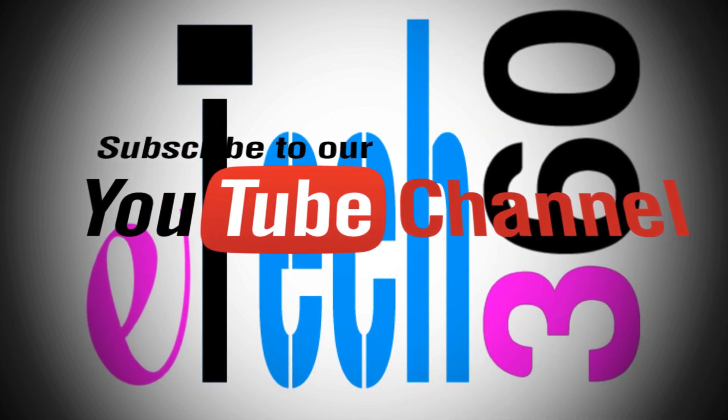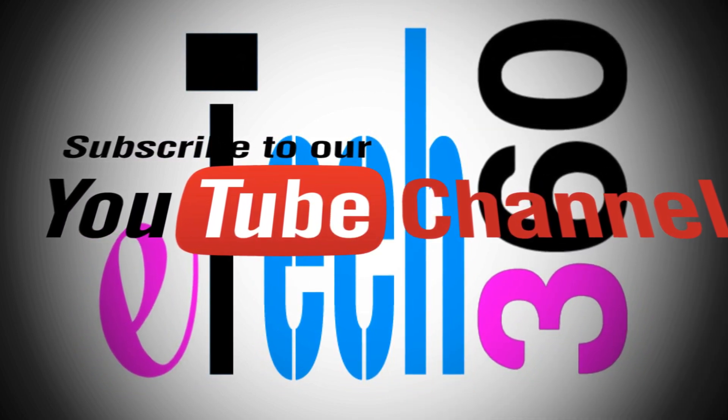Before starting the video, please subscribe to our YouTube channel E-TECH 360.